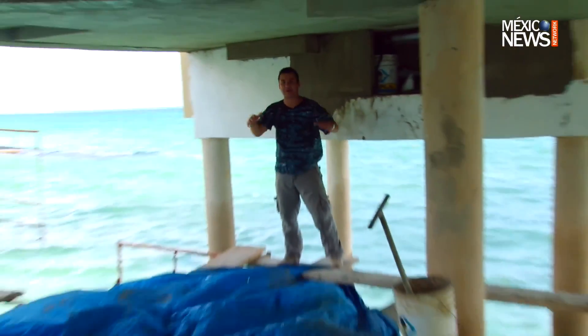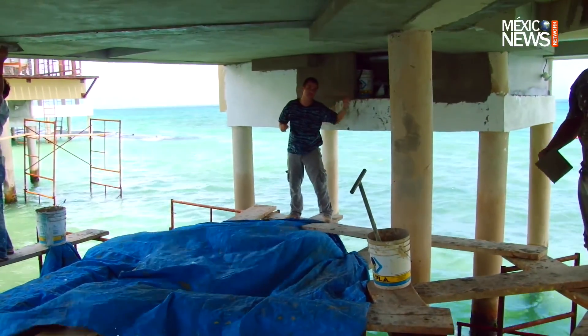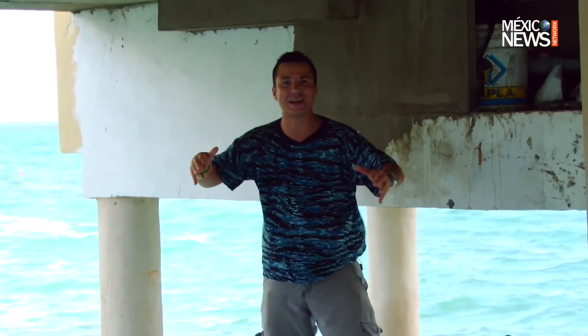What you can see here is the base of a palafito. One key difference between these palafitos and others in Bora Bora or other parts of the world is that they are made out of concrete, not wood. So in case we have a very strong storm, nothing is going to happen to them because they are very safe and stable.